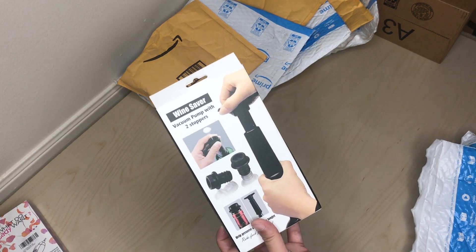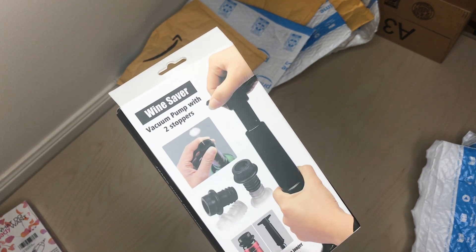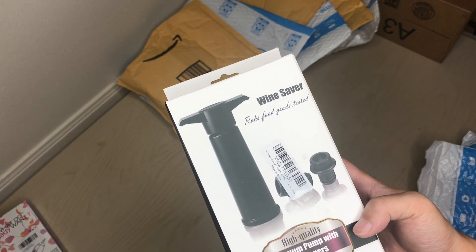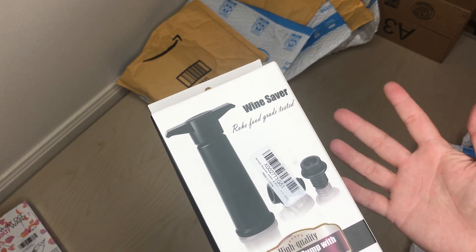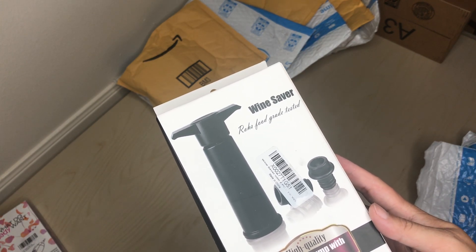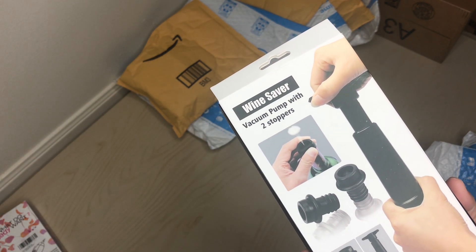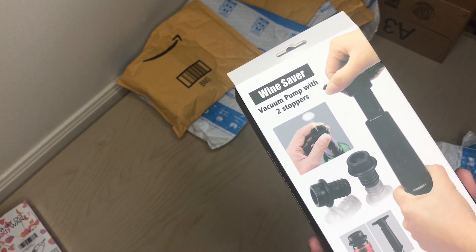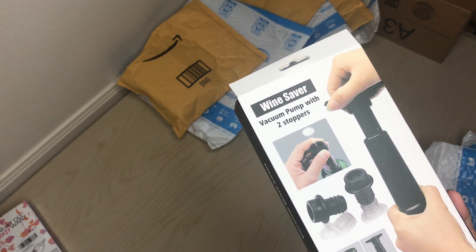What we have here — this is a wine saver. That's cool. It's one of these things where you get a lot of stuff you're kind of tempted to buy but don't really want to spend your hard-earned cash on. So this is a good way to test stuff out. You just plug it in and use it to suction out the air, and it should help preserve your wine better.